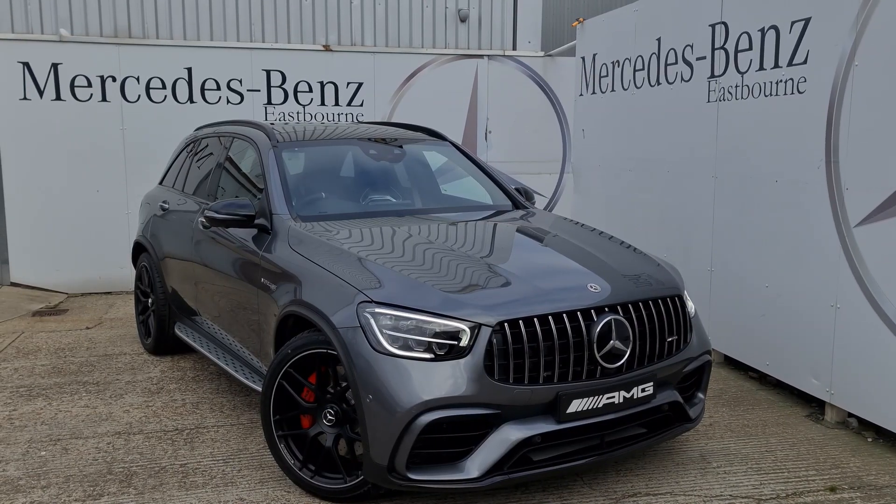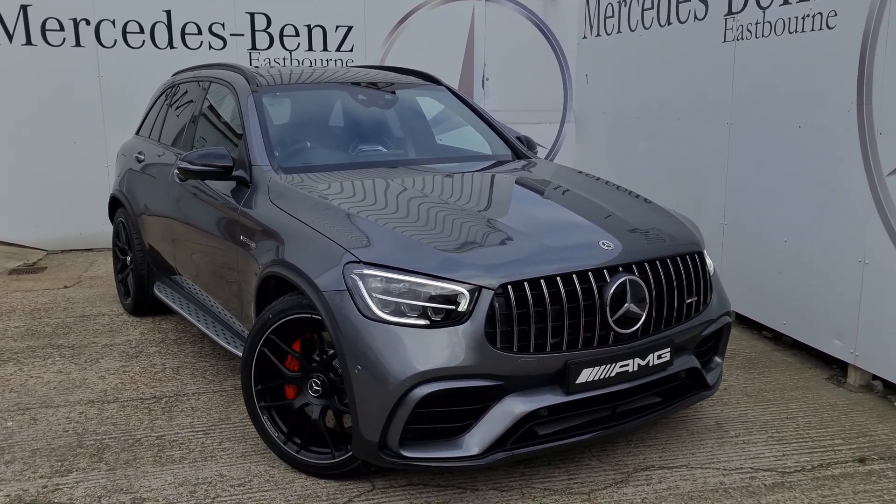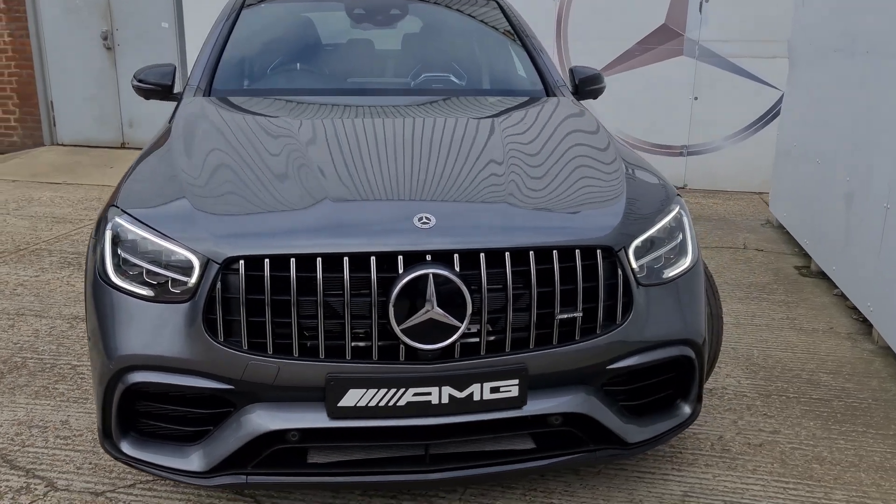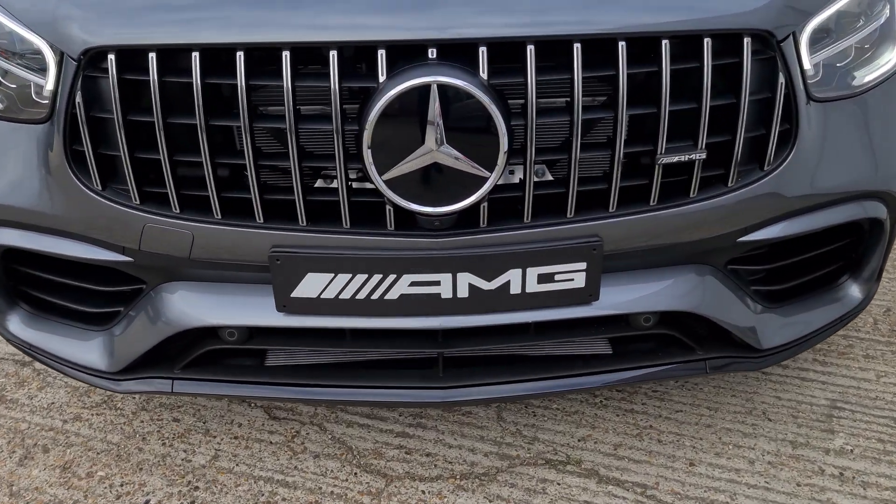Thank you so much for watching. As usual this has been Lucas — you can get me on 01323 465028. This has been the GLC 63 S, and please don't forget to like and subscribe.